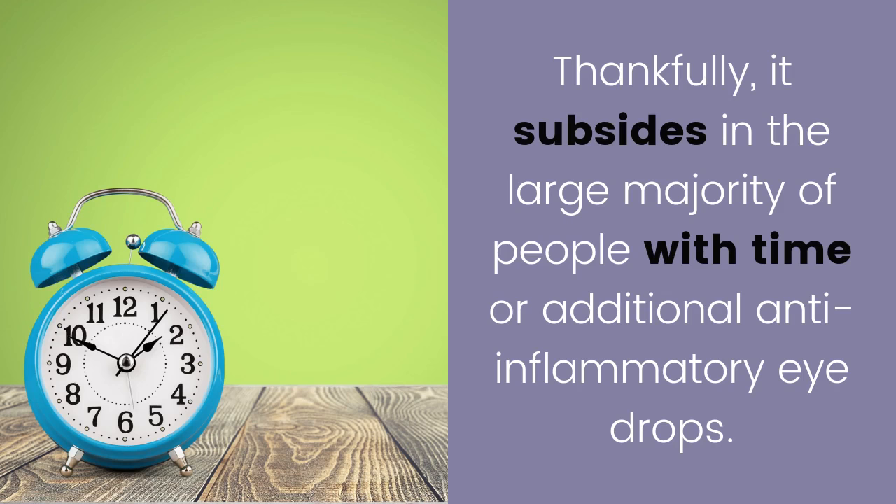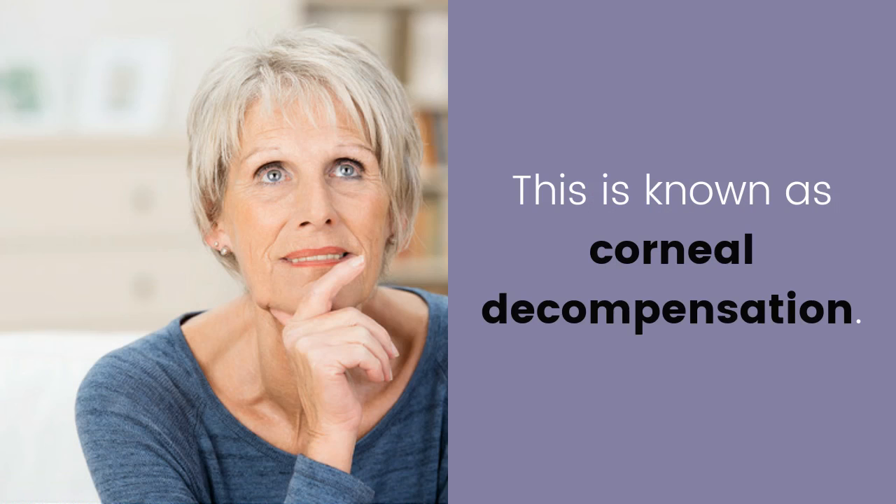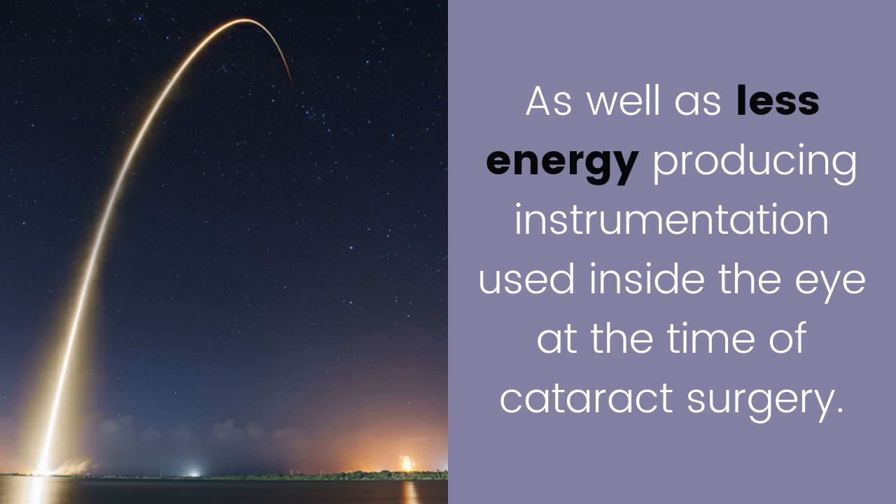Cloudiness of the front surface of the eye — the cornea — is known as corneal decompensation. It is becoming uncommon with better cataract surgical techniques as well as less energy-producing instrumentation used inside the eye at the time of cataract surgery.